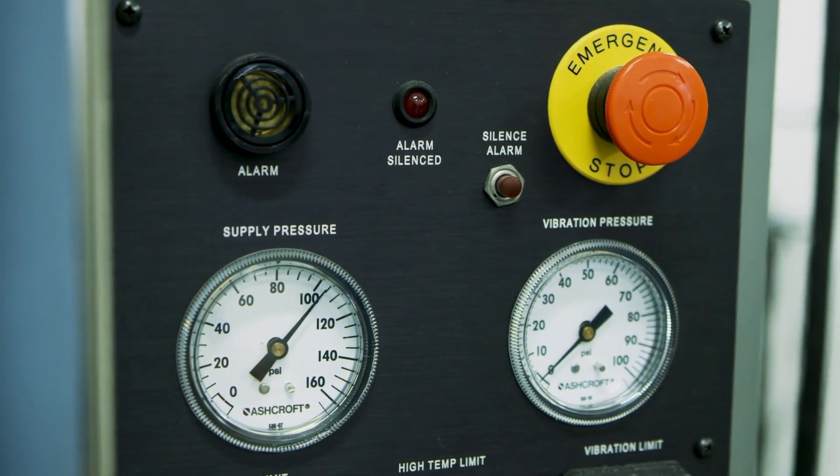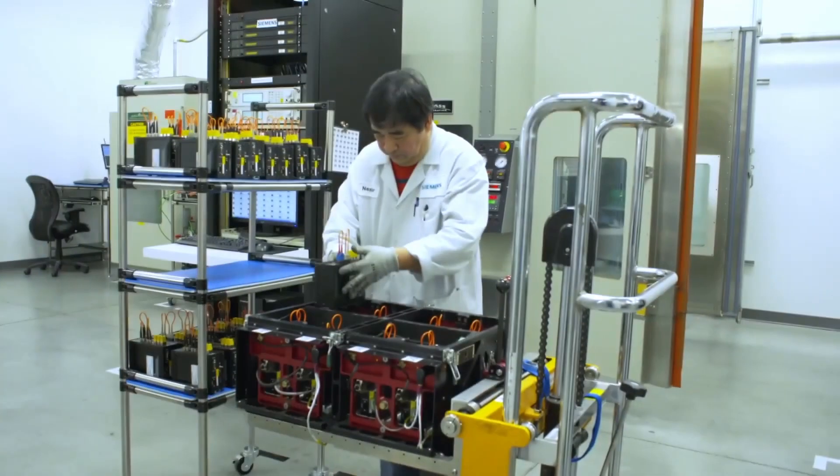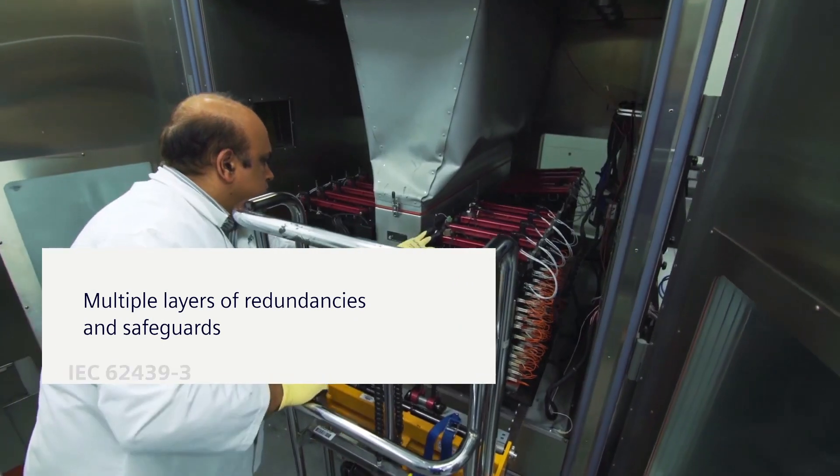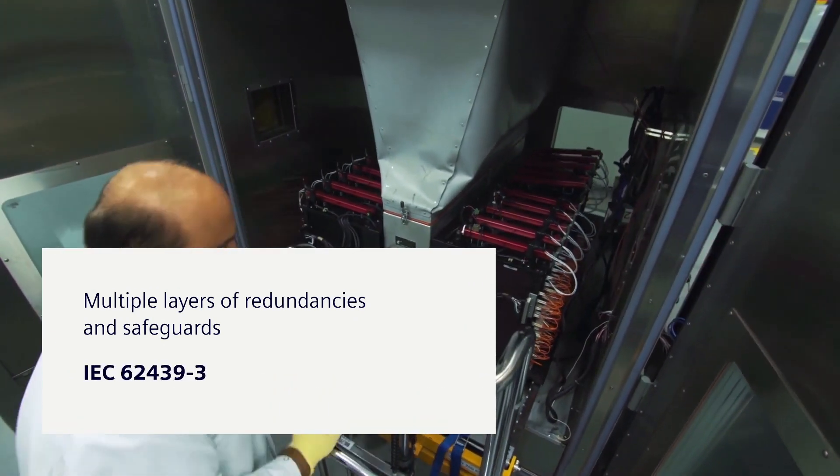To optimize digital substation performance, RuggedCom communication networks feature redundancies that are layered on top of one another, based on IEC's 62439-3 standards.